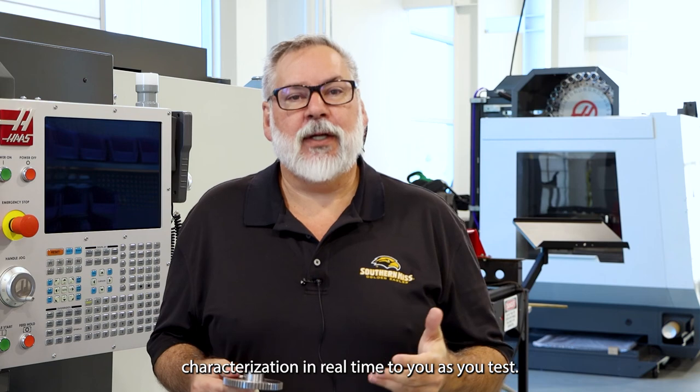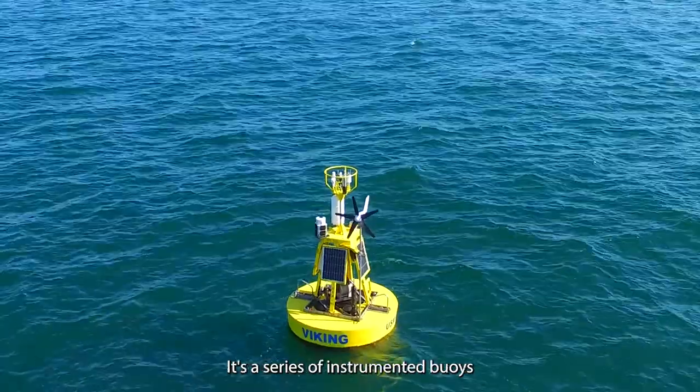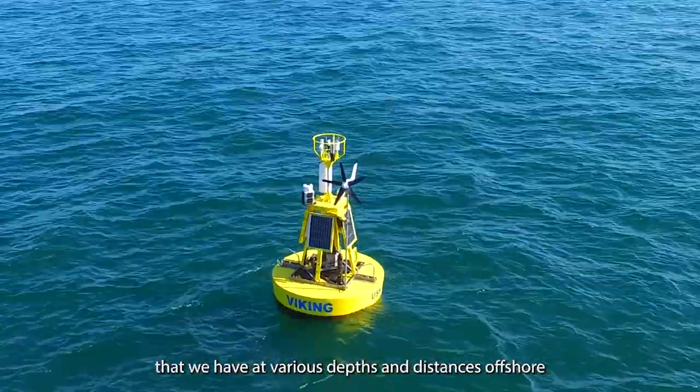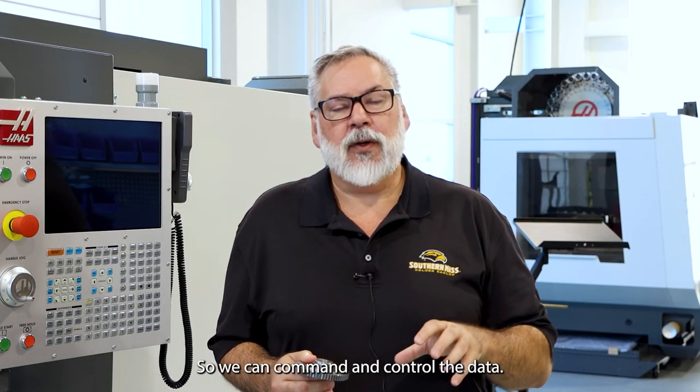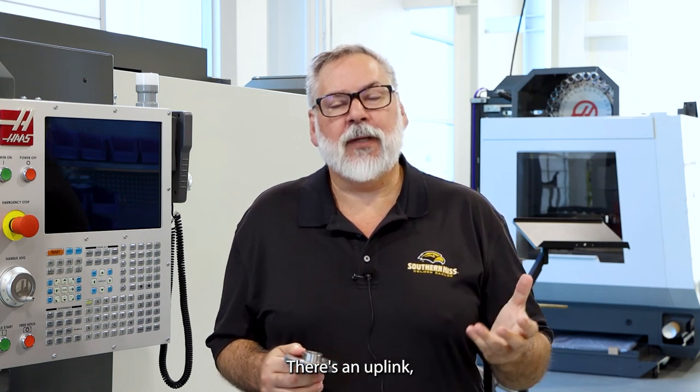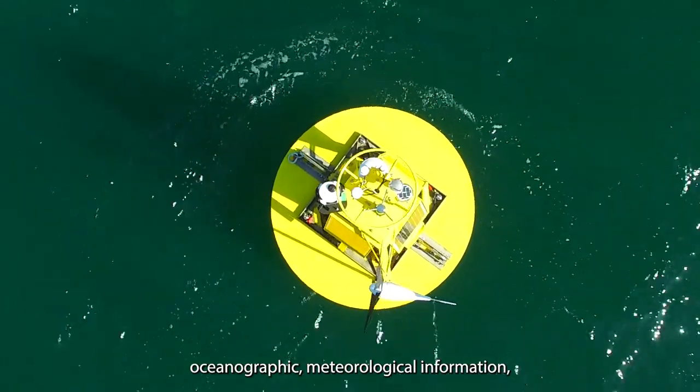Using Coastal CubeNet, we can provide external and environmental characterization in real time to you as you test. It's a series of instrumented buoys that we have at various depths and distances offshore here at Gulfport, Mississippi. We can command and control the data. There's an uplink with oceanographic and meteorological information.